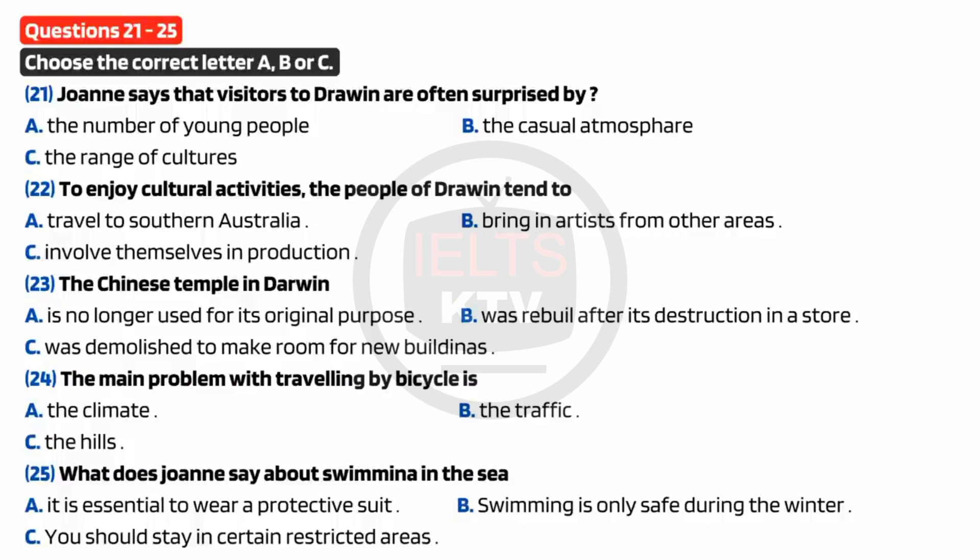Darwin's in what they call the top end because it's right up at the northern end of Australia, and it's quite different from the rest of Australia in terms of cultural influences. In fact, it's nearer to Jakarta in Indonesia than it is to Sydney. So you get a very strong Asian influence there. That means we get lots of tourists. People from other parts of Australia are attracted by this sort of international cosmopolitan image. And as well as that, we've got the same laid-back atmosphere you get all over Australia. Probably more so, if anything, because of the climate. But what a lot of the tourists don't realize until they get there is that the city's also got a very young population.